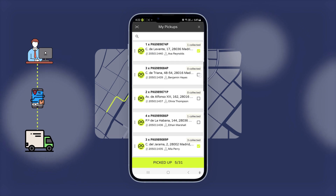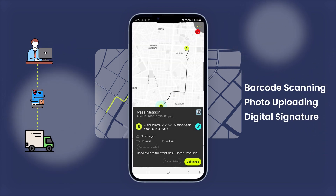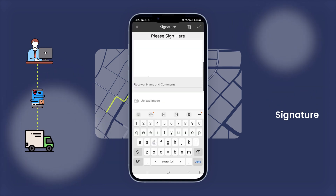Pickpack offers multiple proof of delivery methods such as barcode scanning, photo uploading, and digital signatures, all within a single tap, and can even work offline when dealing with areas without signal.